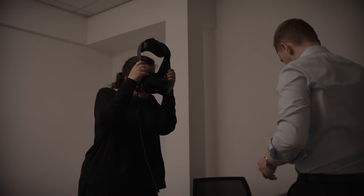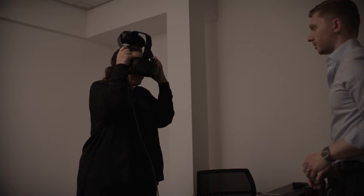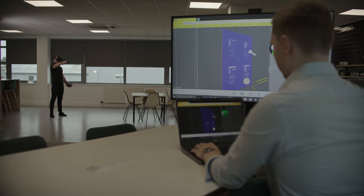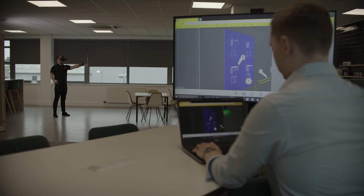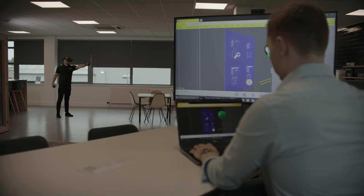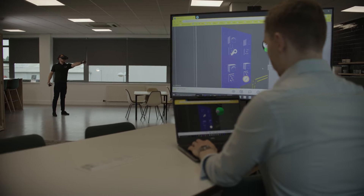From a schedule perspective, being able to visualise your project stages much earlier in the life cycle can potentially contract the programme because you're making decisions much earlier. Costs can also be saved through bringing stakeholders together through a more collaborative approach.